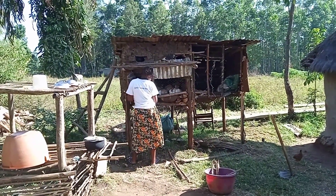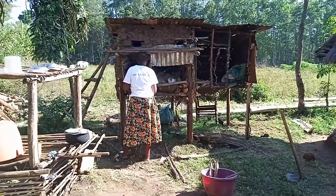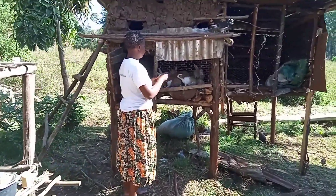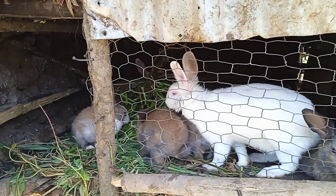I'll make sure the rabbits have got enough food for the night. I will feed them to make sure they don't sleep on an empty stomach. I love the rabbits — they are very beautiful.